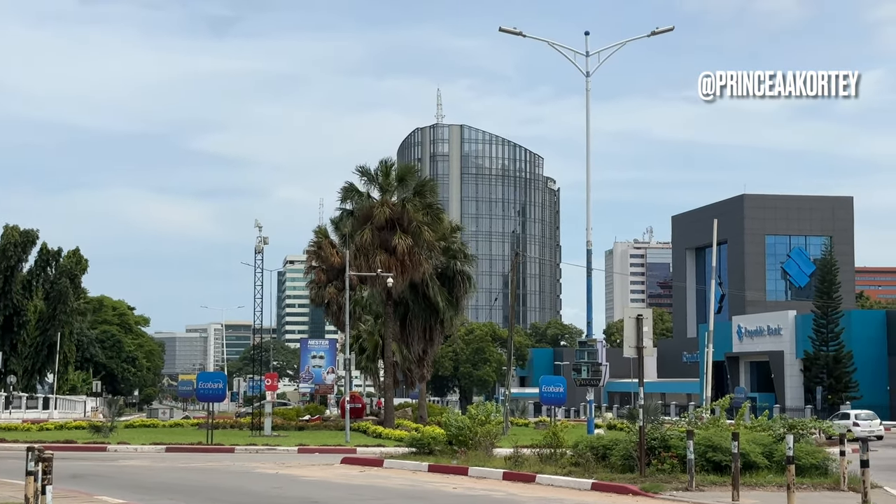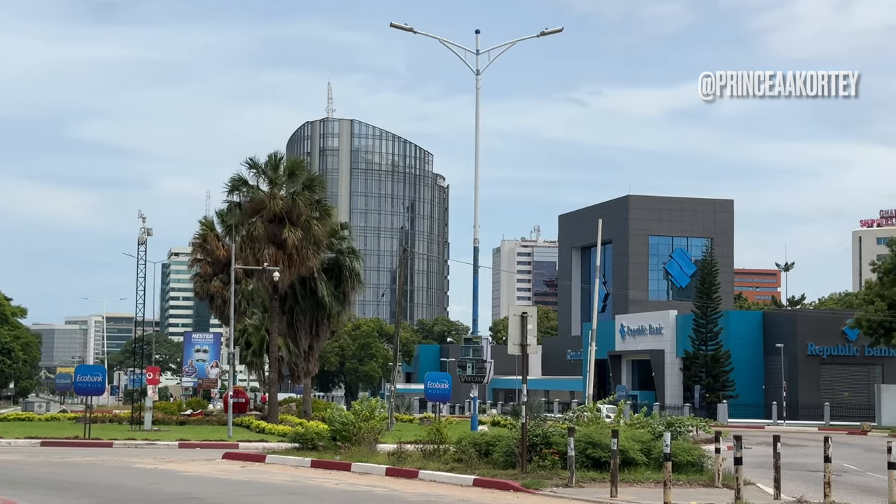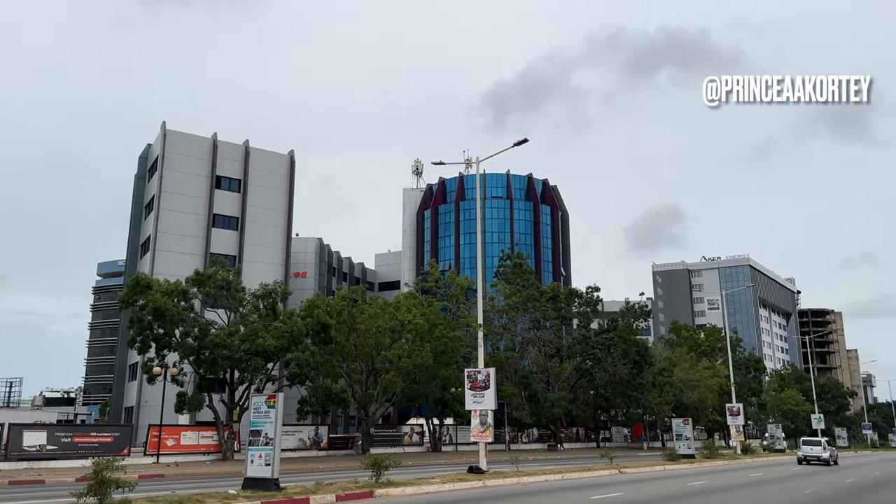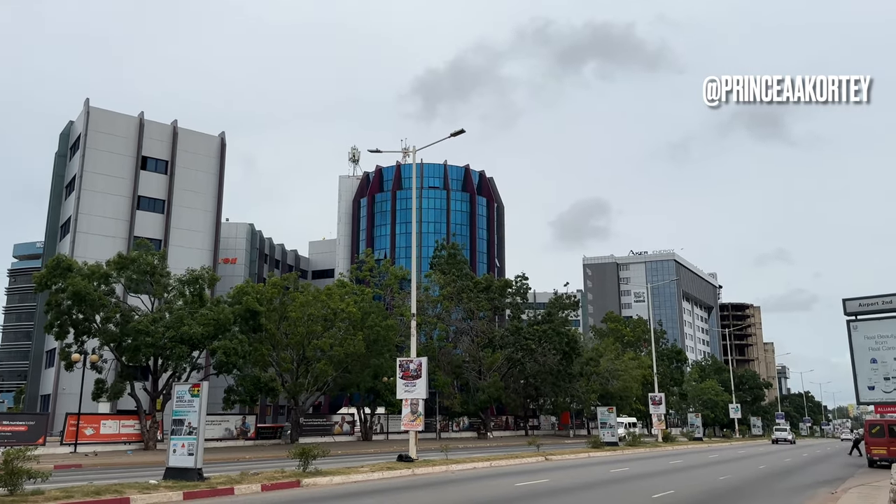Additionally, there are ongoing efforts to enhance the city's infrastructure and urban development, making Accra a vibrant and evolving metropolis.